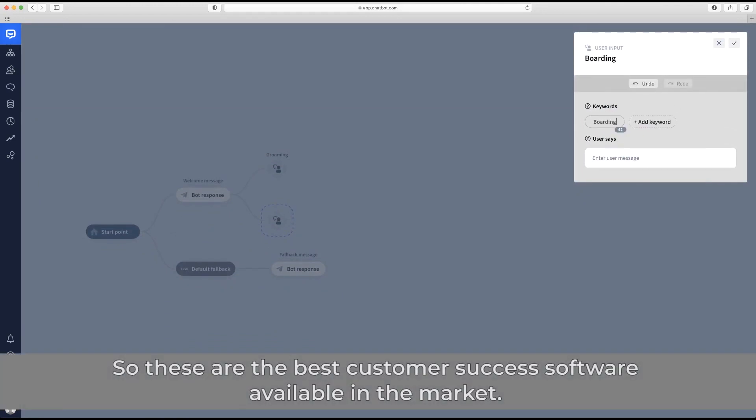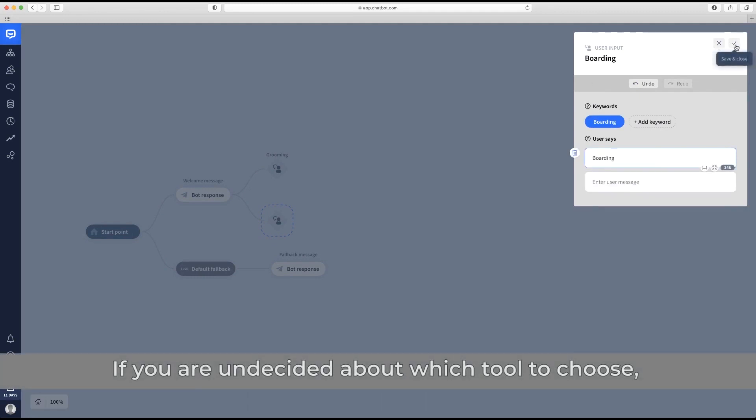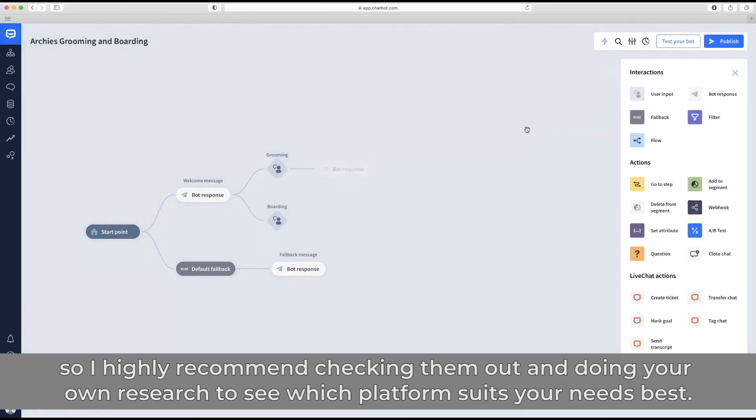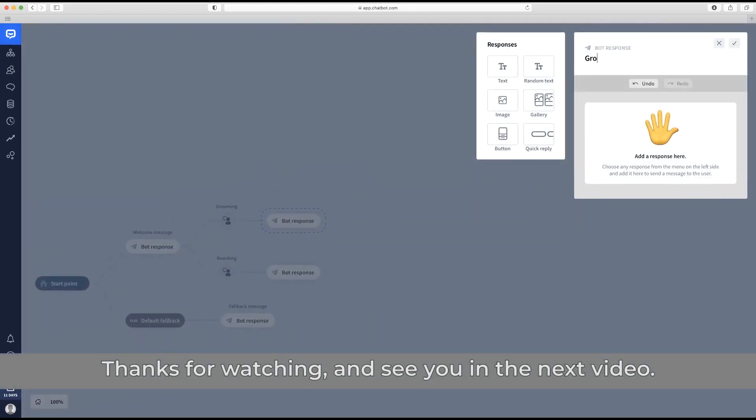So these are the best customer success software available on the market. If you're undecided about which tool to choose, in the video descriptions you'll find free trials and the latest discounts to all of these platforms. I highly recommend checking those out and doing your own research to see which platform suits your needs best. Thanks for watching and see you in the next video.